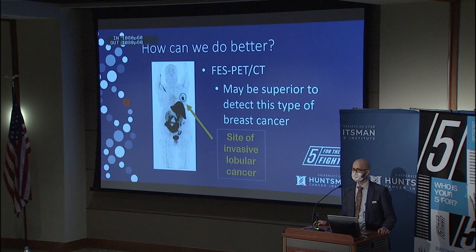How can we do better? One way I believe we can do better is with a new type of PET scan called FES PET-CT. The foundation behind my research is that this may be superior to detect this specific type of breast cancer. Here's an example of a PET-CT image, and you can see circled a very obvious tumor. This type of imaging can show us where invasive lobular cancer resides.